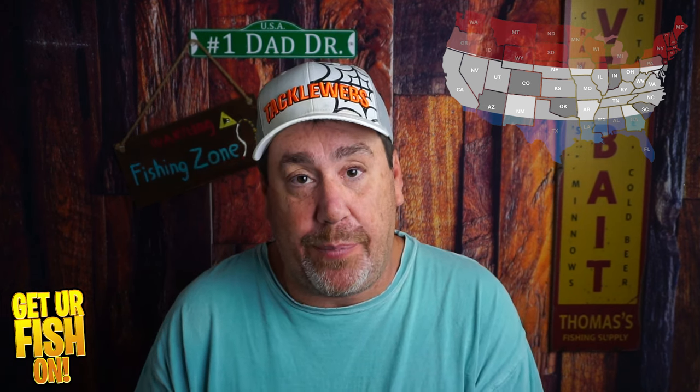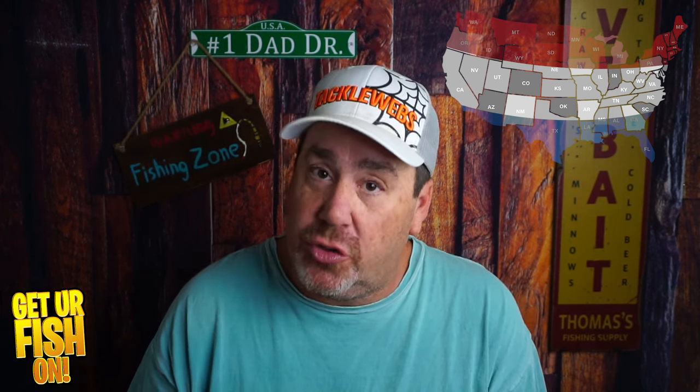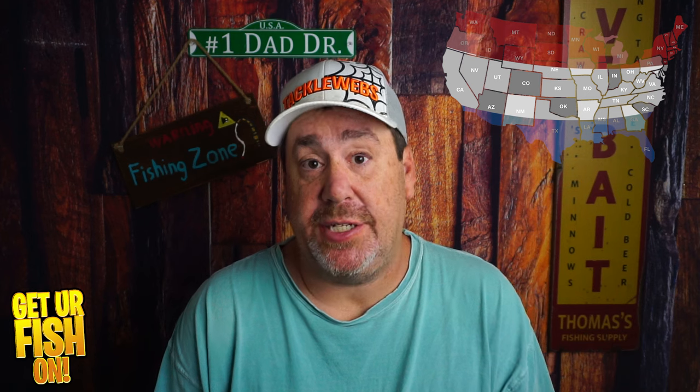My second bait for the middle of the country is a spinnerbait. You can't go wrong with a spinnerbait — it acts like a forage fish, has shine and flash, displaces a lot of water, and gives off vibration that triggers the bass's lateral line to seek it out and eat it.